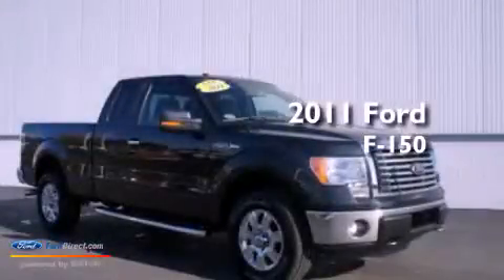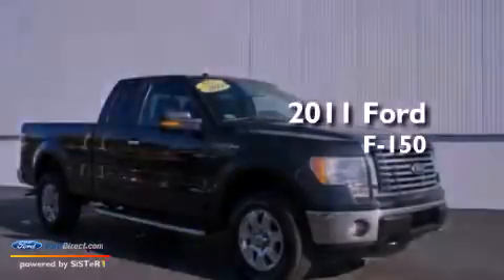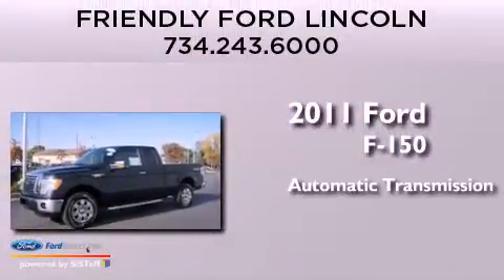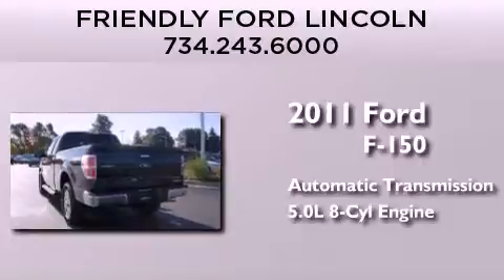This is a certified pre-owned 2011 Ford F-150. This truck has an automatic transmission and a 5.0 liter V8.